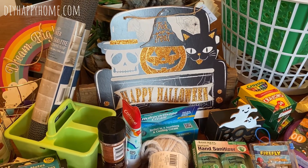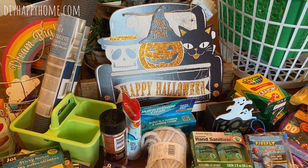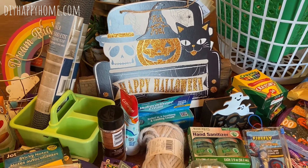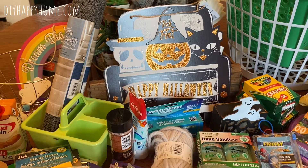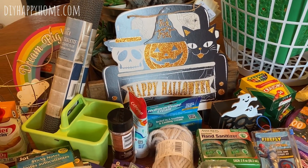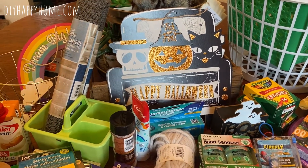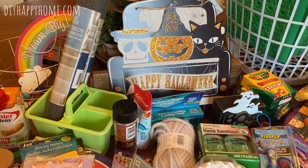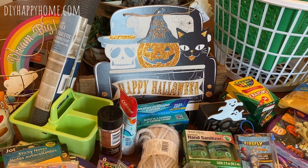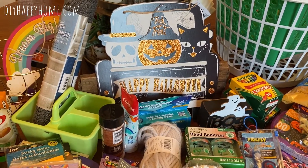Hi everybody, this is Karla from DIY Happy Home coming to you from Pennsylvania on a Friday. I wanted to do a quick Dollar Tree haul and another small bonus Grocery Outlet haul. I've had some of these items for a little bit — this is from two trips to the Dollar Tree, and some things are back-to-school items so they probably have a different selection now, but it's actually the same Dollar Tree I went to.